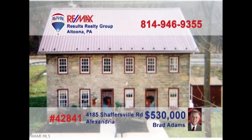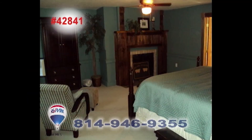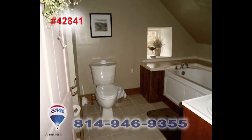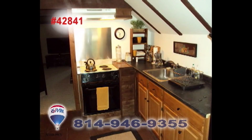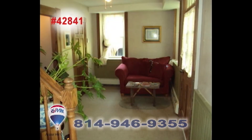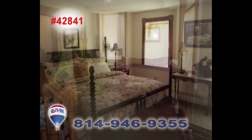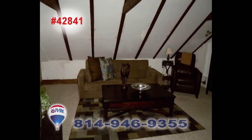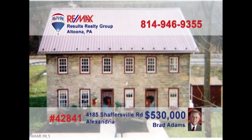Brad Adams invites you to explore the opportunity of owning a historic apartment building. This former bed and breakfast has been converted into four apartments with two efficiency units and two single-bedroom units. There are plenty of fine upgrades among the classic fixtures and features, including two decorative fireplaces that could be reopened and used again. Take advantage of this unique opportunity and contact Brad to get all the details or to take a tour.